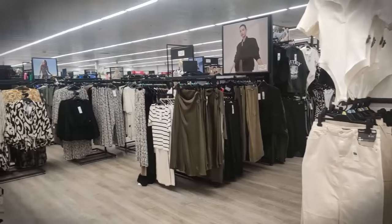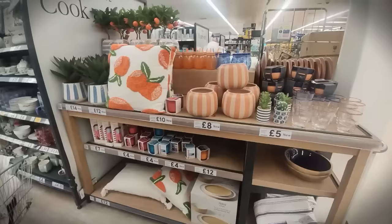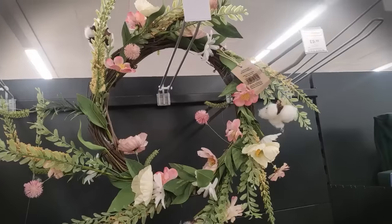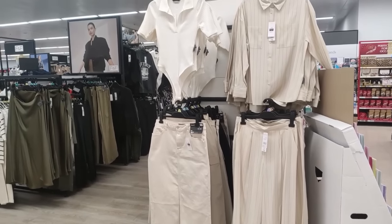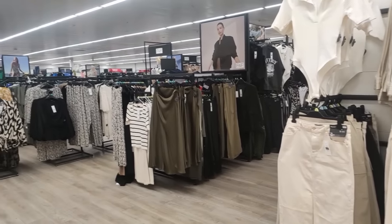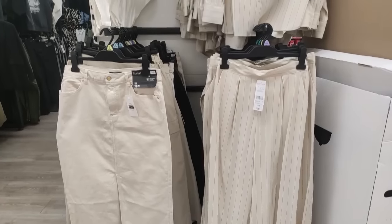Hi everyone, welcome back to the channel. Thank you so much for clicking on today's video. We are going around Tesco today and they had some amazing clothing bits - I could have spent a small fortune. We'll be looking around the homeware as well because they also had some beautiful things in there. The clothing section comes first and then the homeware later.